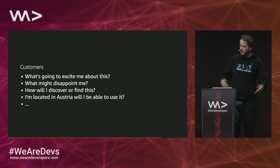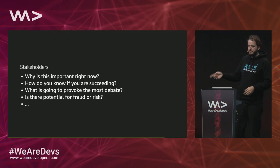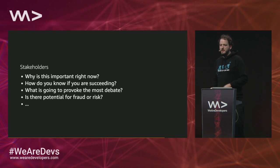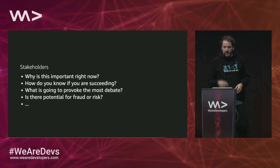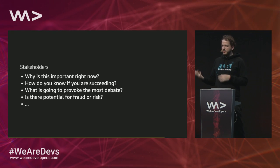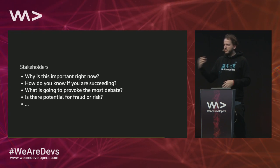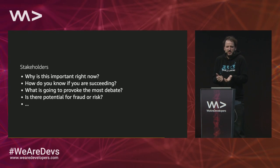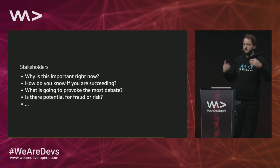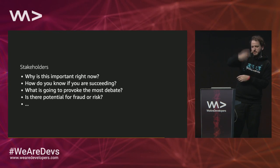From a customer's perspective: How do I find it? What happens if I'm in Austria — can I use it? From a stakeholder's perspective: Why is this important right now? We've seen many cases in our industry — there were tablets and phones before the iPhone, but it wasn't the right time. So why is now the right time? How do you actually know you were successful? What does success mean for this project? What's going to provoke the most debate — which other team might not like it, or what's super costly to change as a process? What's the potential for fraud and risk? That's a very important question because your customers should trust you.